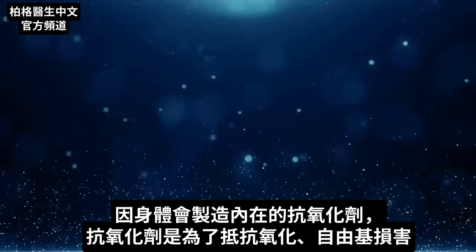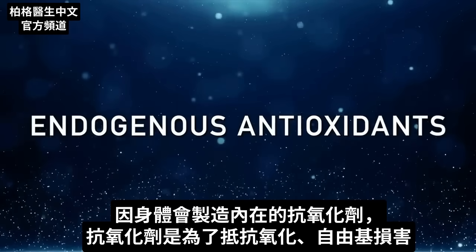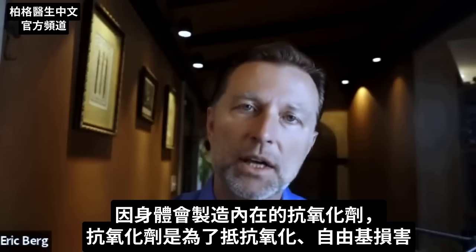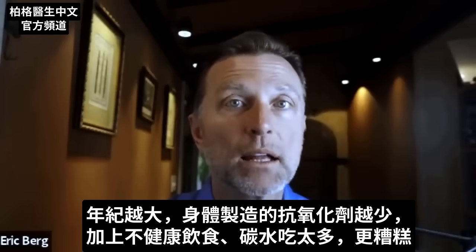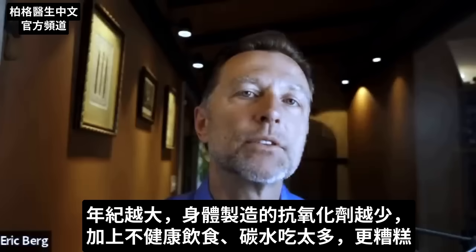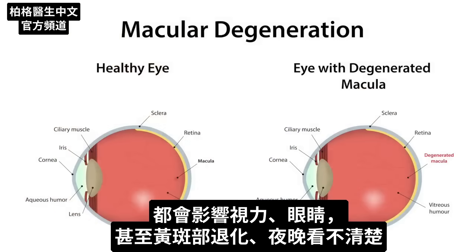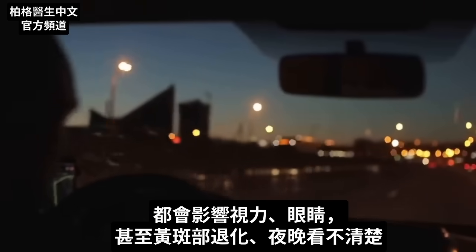Because of this, our bodies produce something called endogenous antioxidants — those are antioxidants that our body makes to protect against all this oxidation and free radical damage. As we age, we make less of those antioxidants. And also, if our diet is not right or we consume a bit too many carbs, things can definitely go south in the area of vision and eyes, including age-related macular degeneration and difficulty seeing at night.